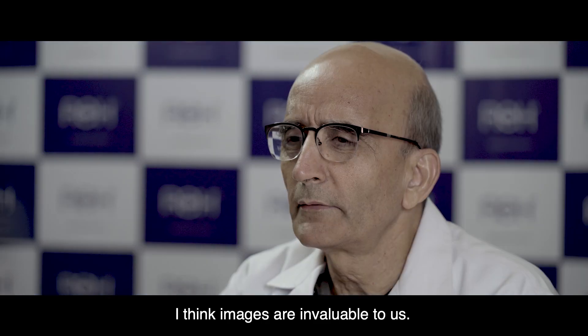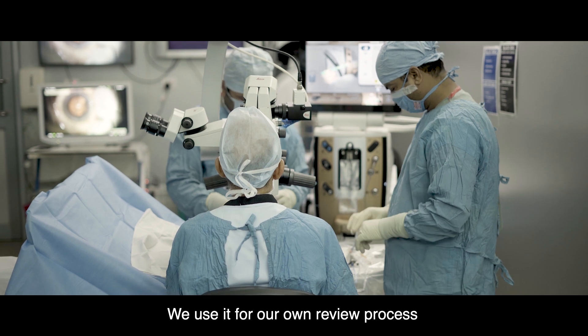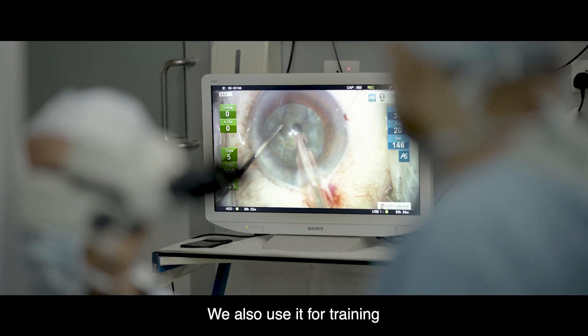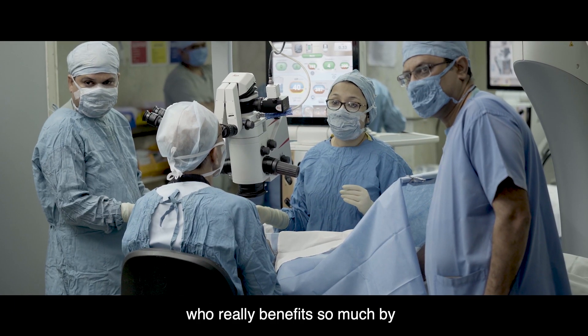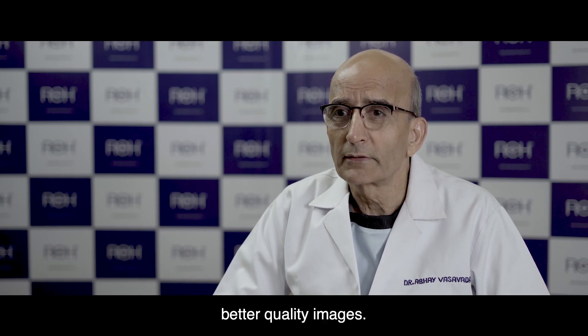I think images are invaluable to us. We use it for our own review process, improving our own techniques. We also use it for training and educating our fellow colleagues who really benefit so much by better quality images.